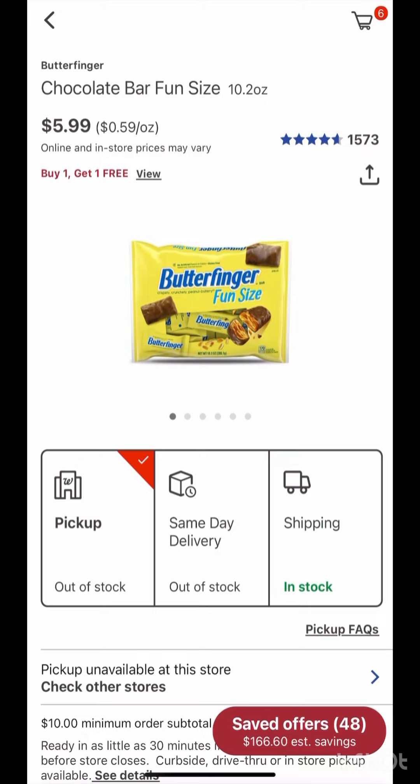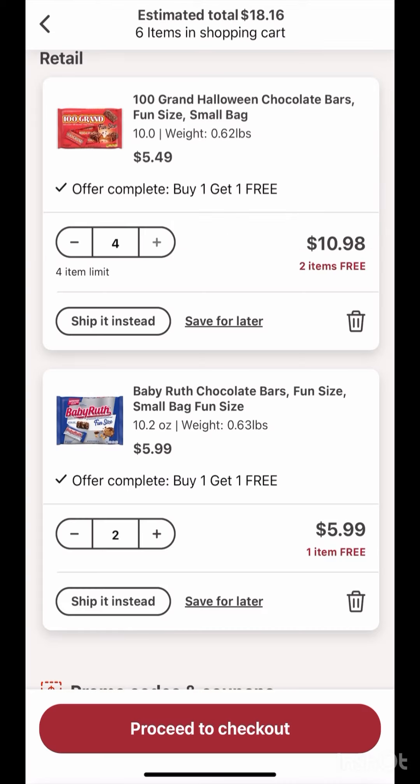Also included in the register reward deal is Butterfinger — you can grab four, or you can mix and match if you want. But Butterfinger and Baby Ruth are a little bit more expensive at $5.99 each. So if you grab Baby Ruth or Butterfinger, your total is $11.98, then you will receive $5 Walgreens cash for buying four, $3 register reward for buying four, and $2 on ibotta, making it $1.98 for four, or 49 cents each.